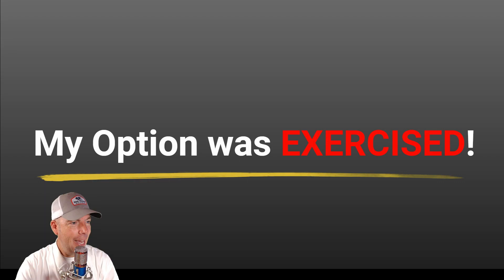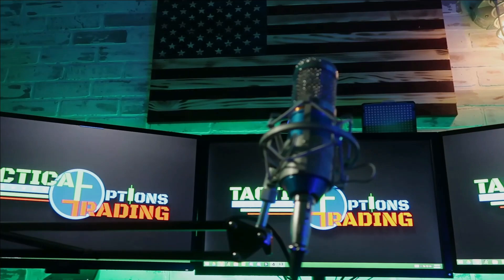Hi everybody, welcome to the video. Thank you so much for joining us here. My name is Kirk with Tactical Options Trading and today we're talking about options being exercised, and we're getting started right now.